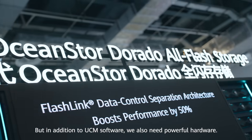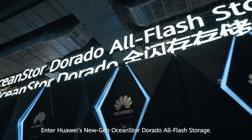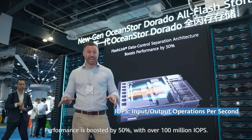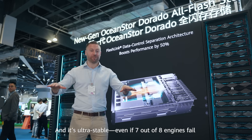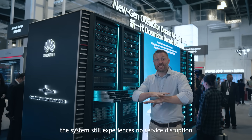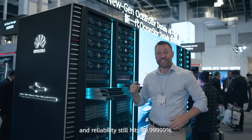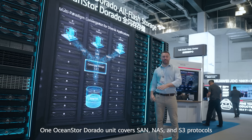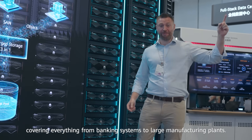But in addition to UCM software, you also need powerful hardware. Enter Huawei's new-gen OceanStore Dorado all-flash storage. Performance is boosted by 50% with over 100 million IOPS and it's ultra stable. Even if seven out of eight engines fail, the system still experiences no service disruption and reliability still hits 99.999999%. One Dorado unit covers SAN, NAS and S3 protocols.